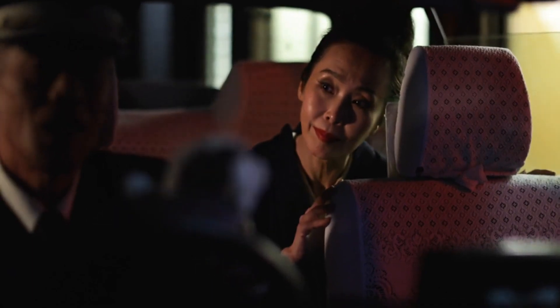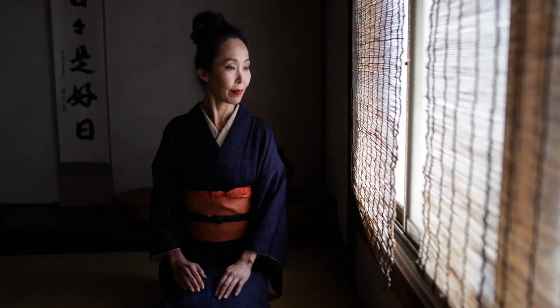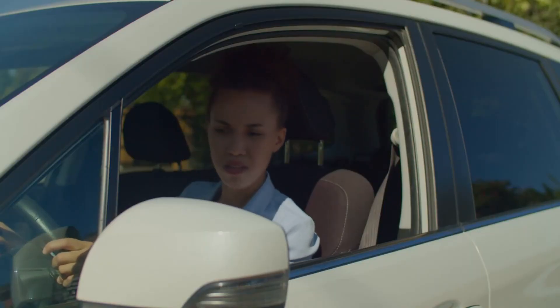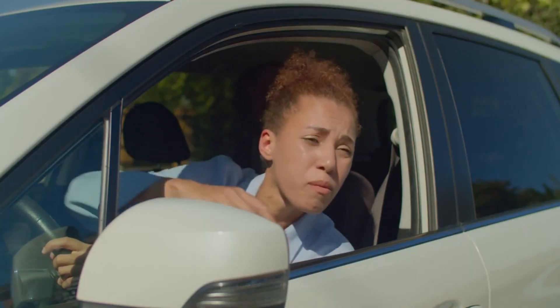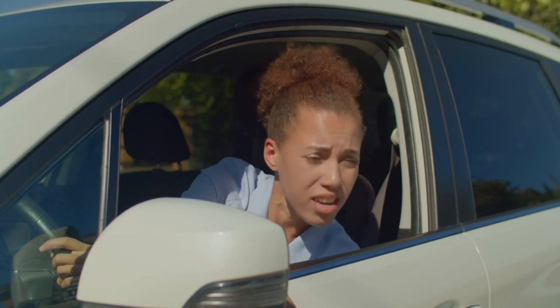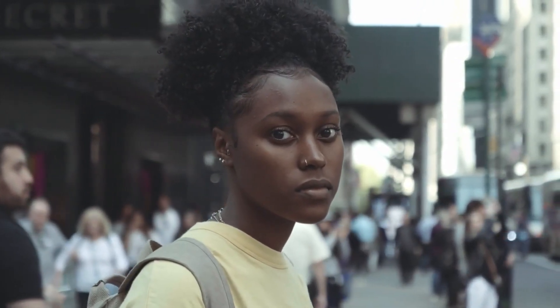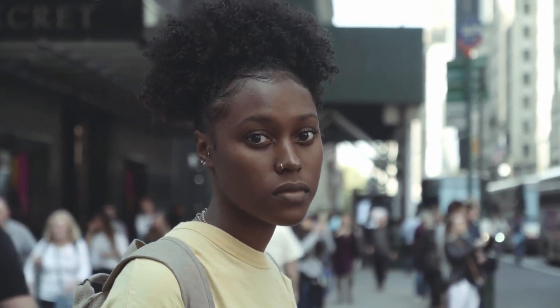Be aware of nonverbal communication. Nonverbal communication such as eye contact, gestures, and body language can vary significantly between cultures. It's essential to be aware of these differences to avoid any misunderstandings or offense. For example, in some cultures, direct eye contact may be considered rude or aggressive.